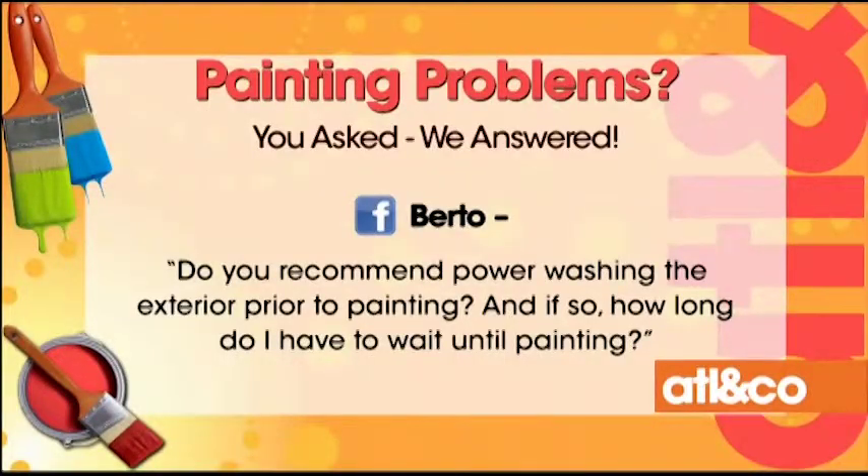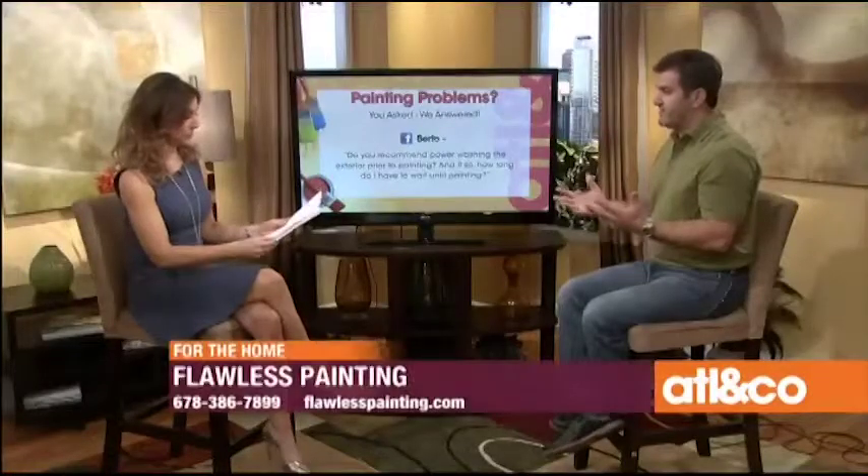The next question from Berto relates to that: do you recommend power washing, and if so, how long do we have to wait? Now that we're getting into warmer temperatures, when we pressure wash in the morning — it takes two or three hours depending on the size of the home — usually by late afternoon you could start doing some prep work. We never usually pressure wash and paint the same day. We don't work that quick. Some companies claim they can get your house done in two days, but we've got to take the necessary steps to do the project correctly. You should wait half a day to a day before starting to put paint on the house after pressure washing and prepping.